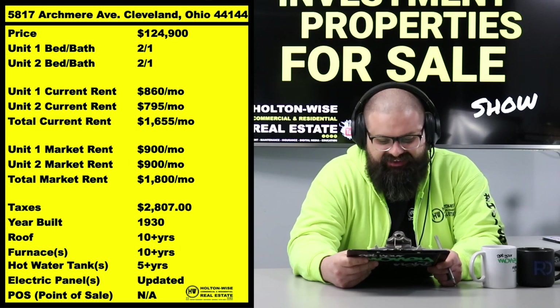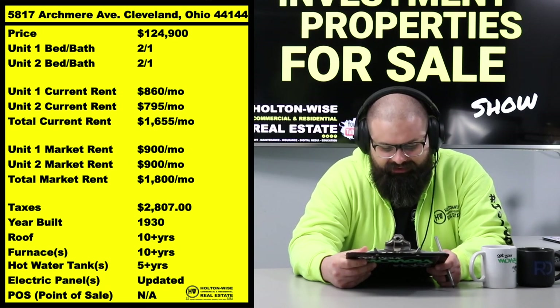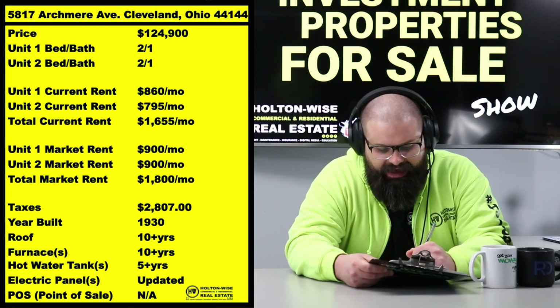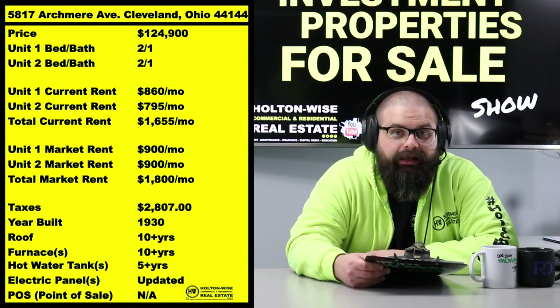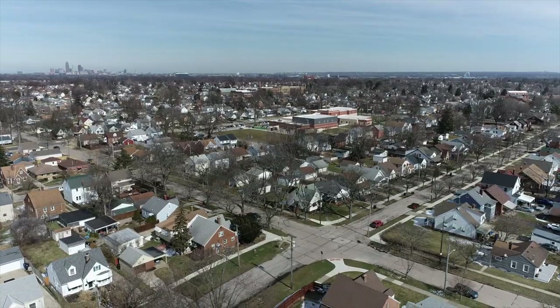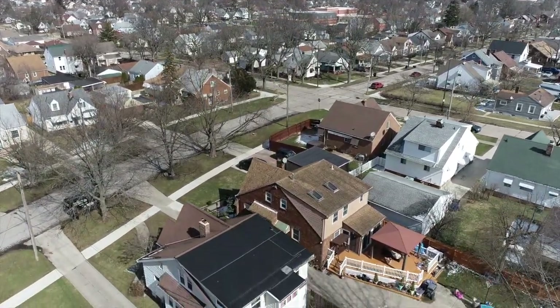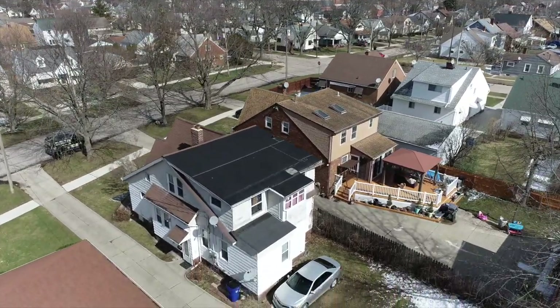You're going to be doing great when you see this rent roll: $860 out of one unit, $795 out of the other — that's $1,655. This property is listed at $124,900, in a really nice part of Cleveland — Archmere, in the 44144 zip code.